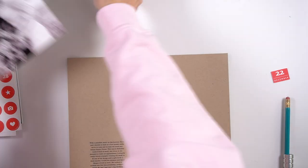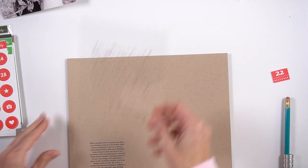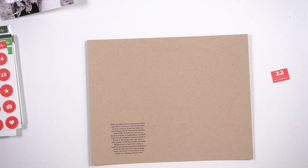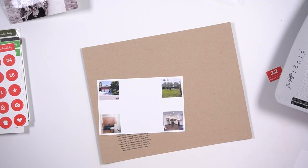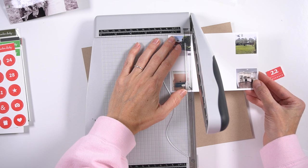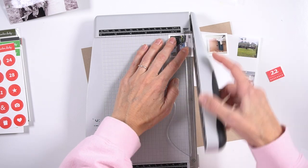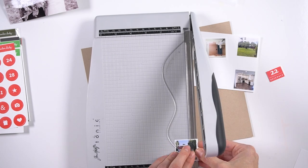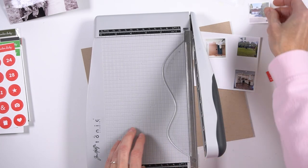It's just a picture and some journaling, so it doesn't need to be more complicated than that. So what I ended up doing for day 23 is kind of a layout, and I'm copying something that I did years ago — I think it was either 2018 or 2019. I know it was a June digital kit.